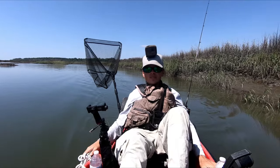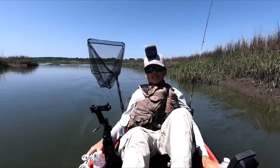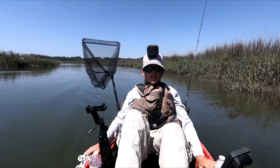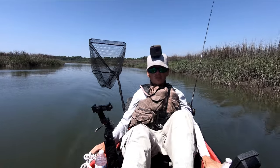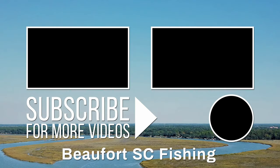Today ended up being a pretty good day of fishing once we found some good redfish that would actually bite. It never gets old catching those big fish in the tiny creeks. Thank you for watching this video. If you enjoyed it, please leave a like, and if you haven't yet, please subscribe.